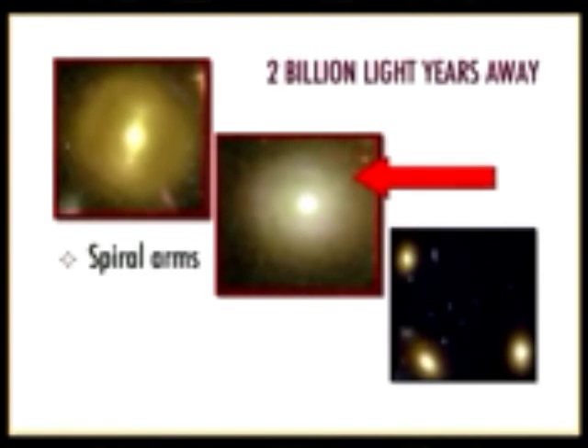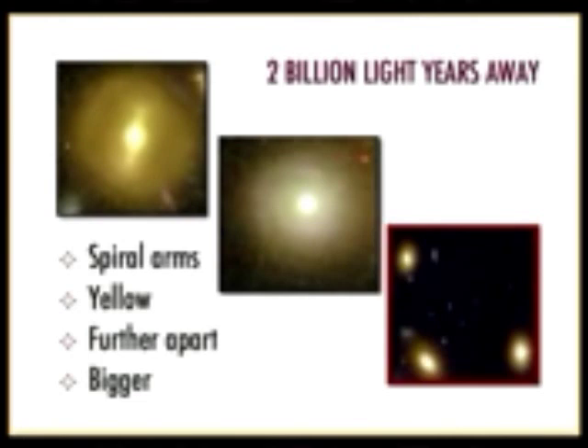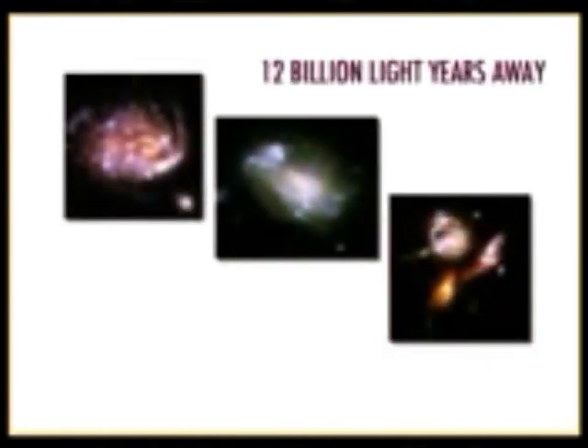The color of the stars is yellow. Yellow is the color you get when a star has been burning for a long, long time — a color of great age. These stars have been burning for many billions of years. The slide on the right shows that these galaxies are far apart and quite bigger than galaxies that are 12 billion light years away.